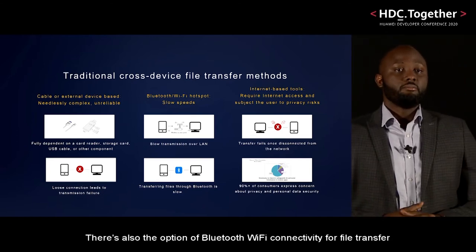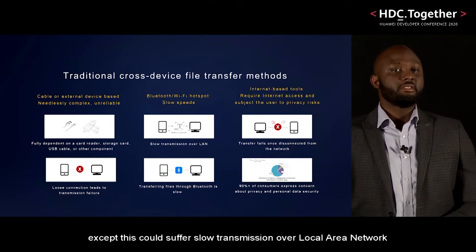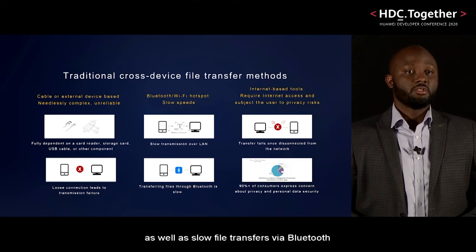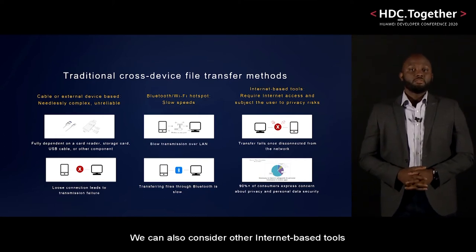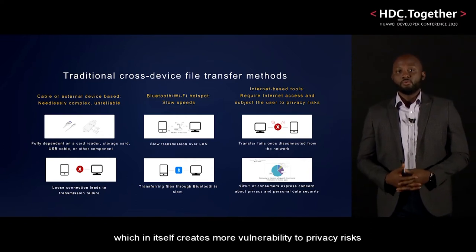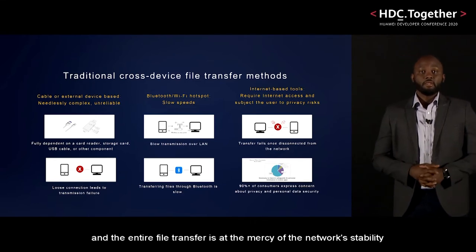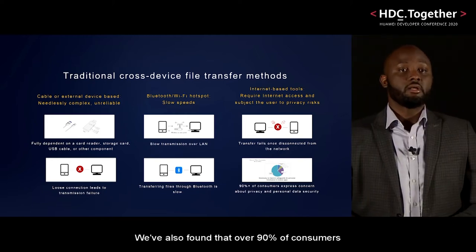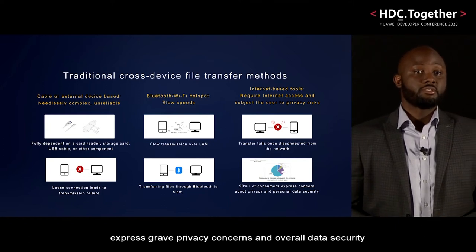There's also the option of Bluetooth and Wi-Fi connectivity for file transfer, except this could suffer slow transmission over local area network, as well as slow file transfers via Bluetooth. We can also consider other internet-based tools, with the dependency on internet access, which in itself creates more vulnerability to privacy risks, and the entire file transfer is at the mercy of the network's stability. We've also found that over 90% of consumers express grave privacy concerns and overall data security.